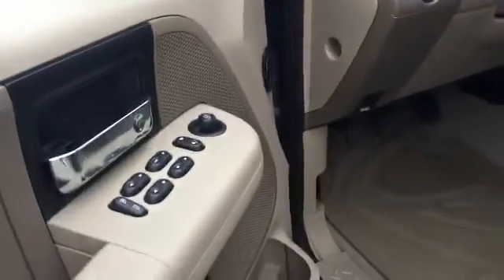Take a look at the inside. It's got cloth interior. It has not been detailed or cleaned up yet.